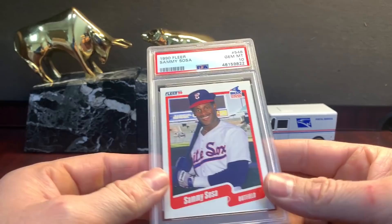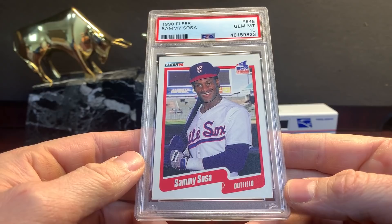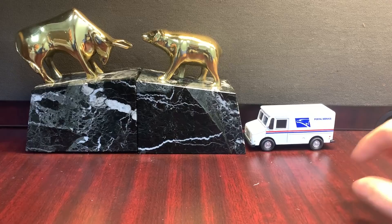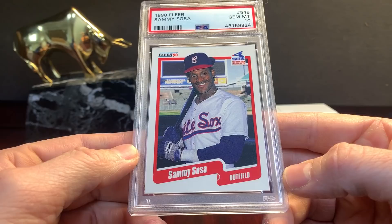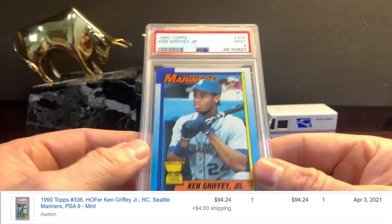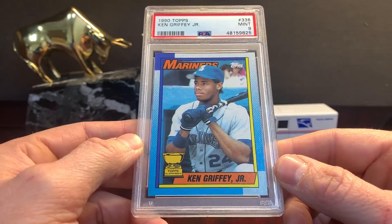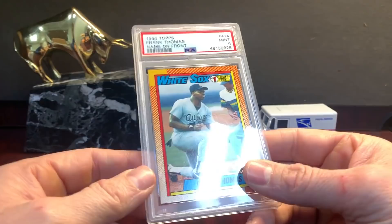Here's a Sammy Sosa in a ten. Sosa Fleer — I don't know the value, I'd say $50 bucks. That's cool, three pack-pulled Sosas. Griffey 1990 — this would be an auto nine. This is a tough card. This one doesn't deserve it — the top right corner just doesn't look like a ten. They all have that little red dot on his elbow — I don't know what that's about, just a printing thing. But this is a sweet card, it's got the cup on it. A nine — I'll put that in the store.